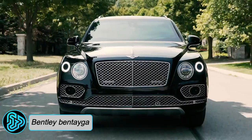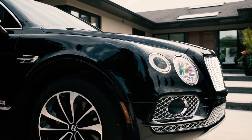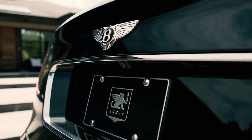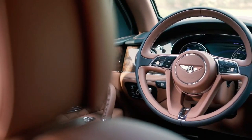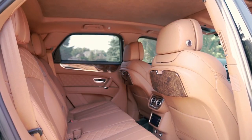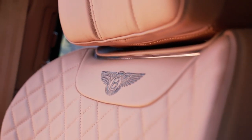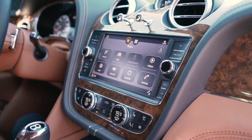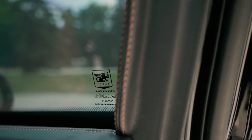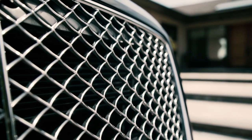The Bentley Bentayga Incas Armored, originating from Canada, is a luxurious armored SUV tailored for executive transport, VIP protection, and high-security requirements. It seamlessly blends opulence with enhanced security features, making it an ideal choice for those with discerning tastes. It is a powerhouse with a 6.0-liter W12 twin-turbocharged engine producing 600 horsepower and all-wheel drive, featuring 11.1 inches of ground clearance.